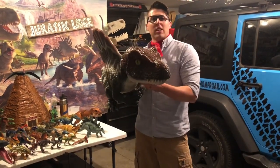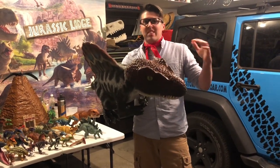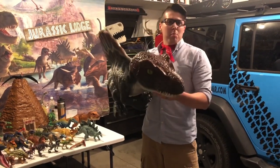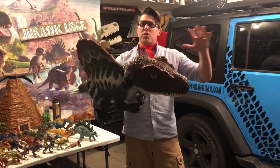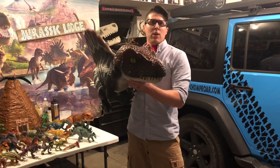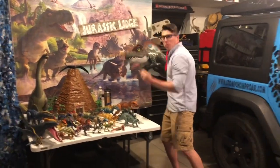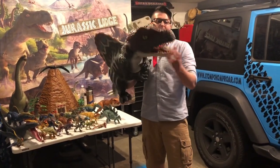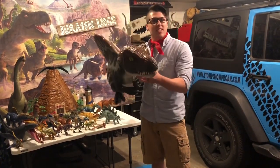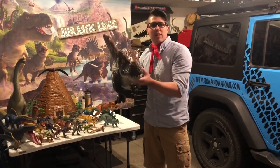He would have lived during the Cretaceous period, a hundred million years ago, in what is today northern Africa. But it wouldn't have been the desert like we see today — it would have been more swamps and grasslands. He would have eaten fish, and that's why we feed him little fish when we go to our parties, because paleontologists have actually found fossilized fish skeletons in the bellies of Spinosaurus when they've dug them up.